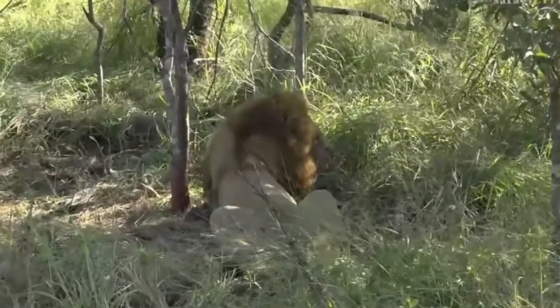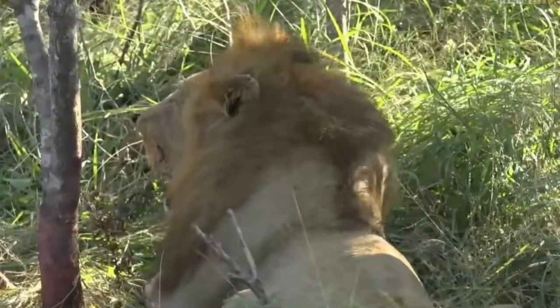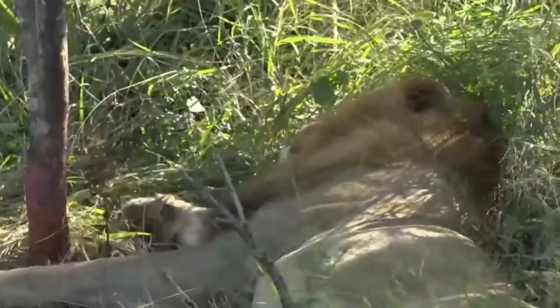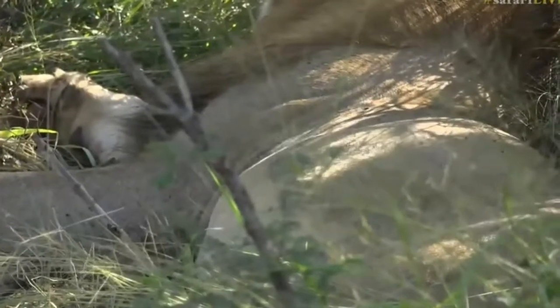See how he's breathing quite heavily - he's panting. The reason for that is he is hot and he's got a full belly, so they breathe very heavily. You can actually see how swollen that belly is; he's managed to feed on a lot of zebra meat.